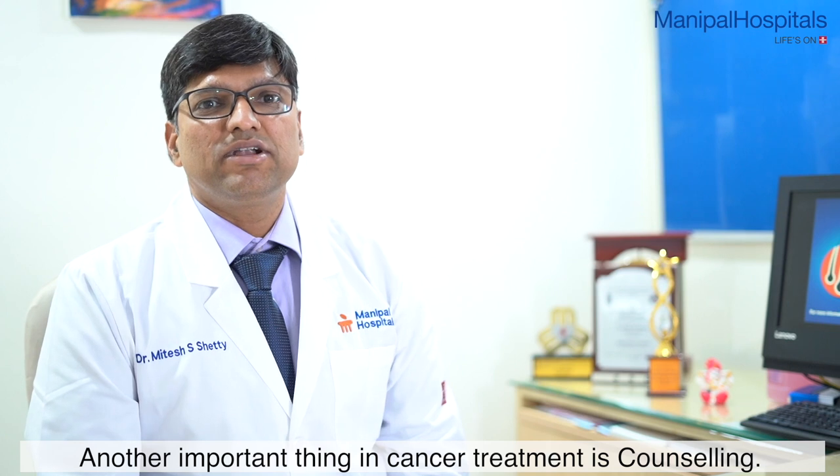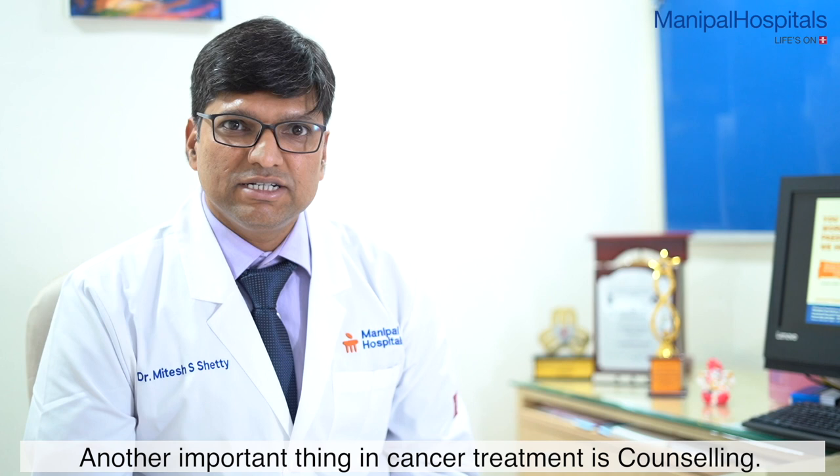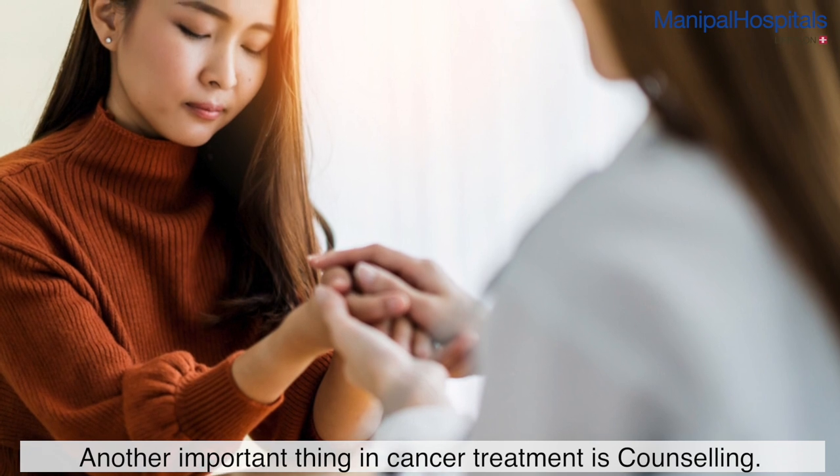Another important aspect in cancer is counseling. Counseling is very important — what the patient is going to benefit and what the at-risk individuals are going to benefit. We cannot directly approach the unaffected individual without proper counseling.